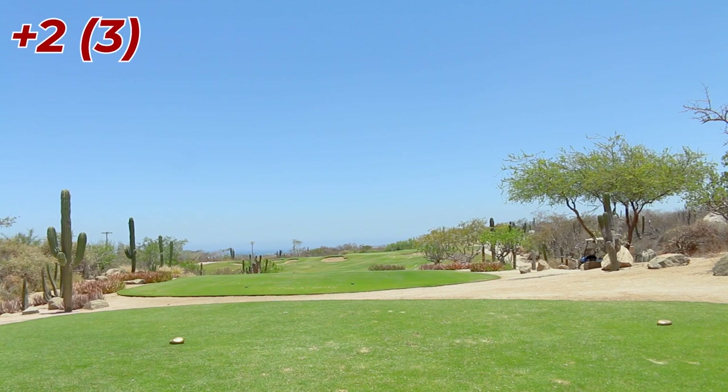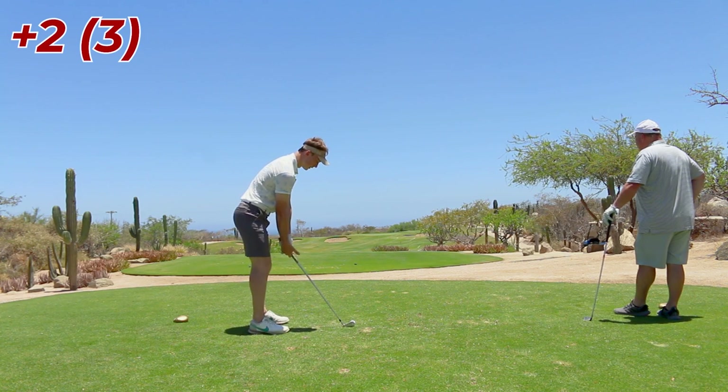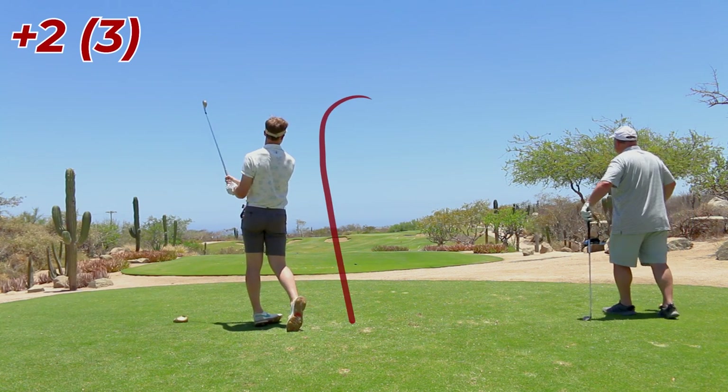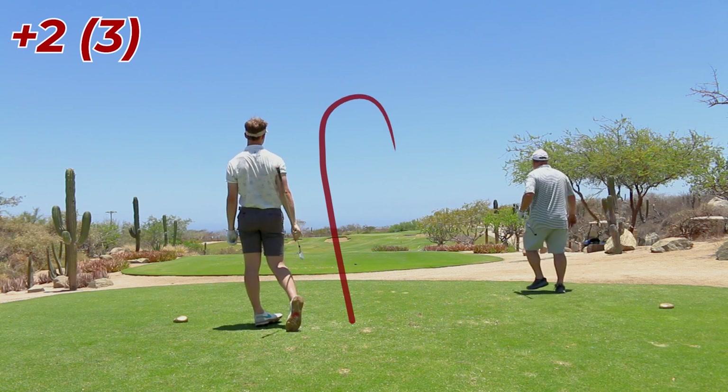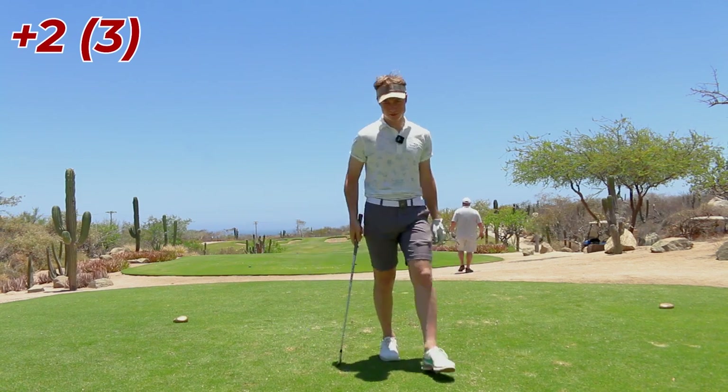We're three over through two and the one par I had was pretty scrappy. I just need to start hitting some greens in regulation. We got a par three now, hole number four — picture-perfect day out here. I can take it nice and high at the pin, that bunker is a really terrible miss, so I'd love to not be in there. Left it open again — should be on the green — it's long, hit it thin.